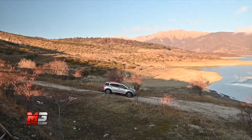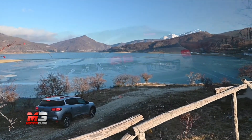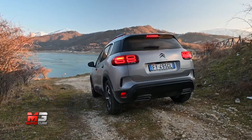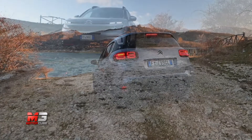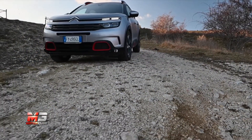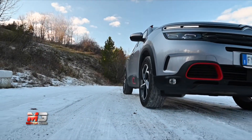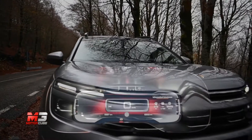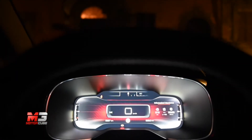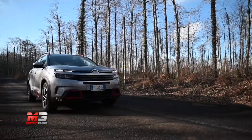Il listino prevede motorizzazioni PureTech a benzina e diesel BlueHDi, ma la novità è che il Citroën C5 Aircross è disponibile anche con motorizzazione ibrida plug-in da 224 CV complessivi e cambio automatico di ultima generazione a 8 marce. Peccato per la mancanza della trazione integrale, non disponibile neppure a pagamento.